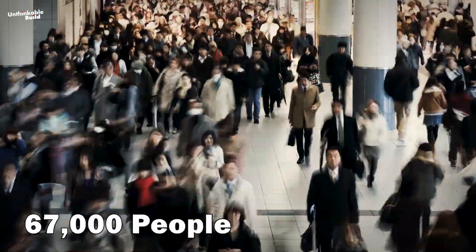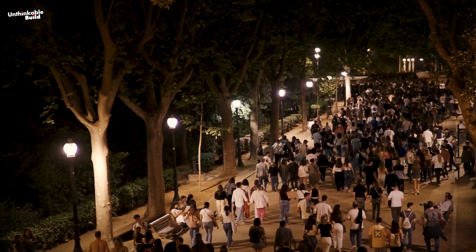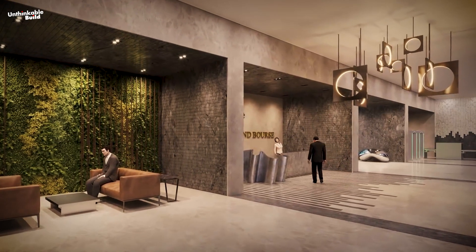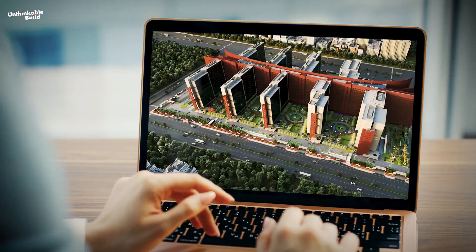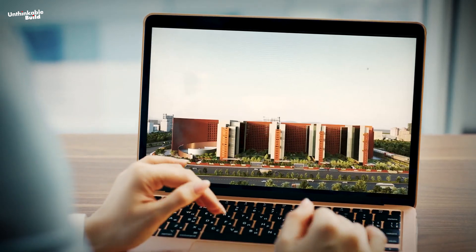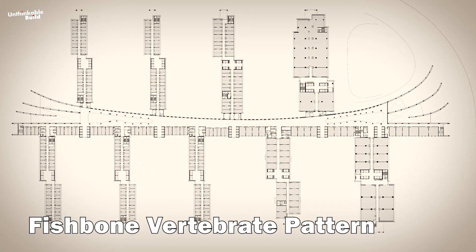He was worried about how the 67,000 people arriving within one hour in the morning would be able to reach their offices on time in this seven million square feet complex, and how they all want to leave within a span of an hour in the evening as well. To tackle this difficulty, the firm set a target that every person should reach their office within seven minutes after entering the complex through the main gate. Multiple traffic simulations were prepared on the computer, and ultimately it was decided to connect all nine towers in a fishbone vertebrate pattern.